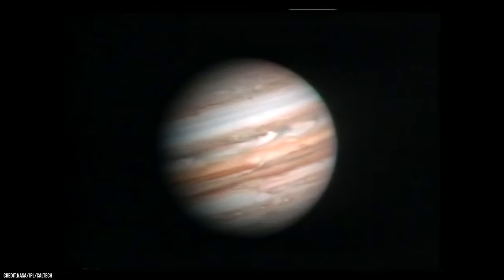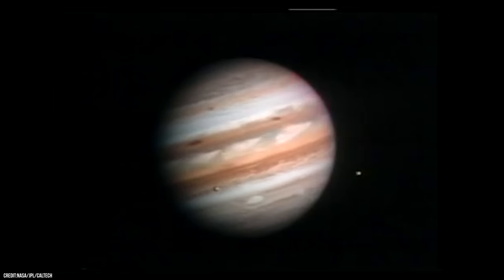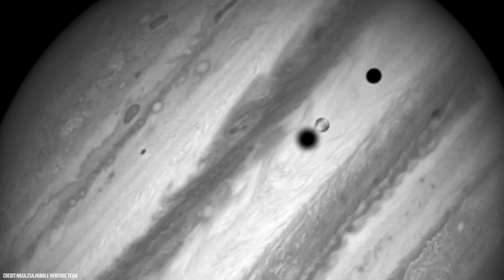Orbiting Jupiter, the largest planet in the solar system, is a total of 80 known moons, all of which are fascinating in their own way. But arguably the most interesting of them all is one of the Galilean moons, the mysterious icy world named Europa.